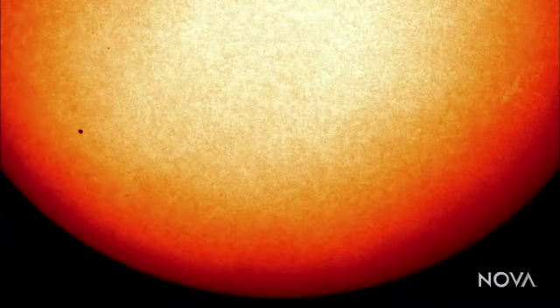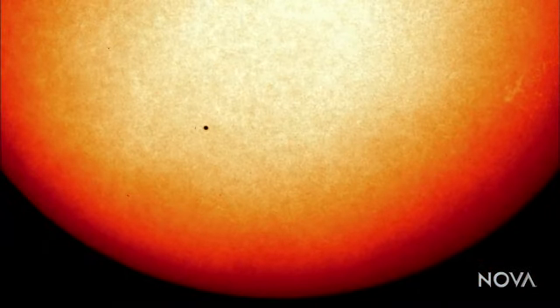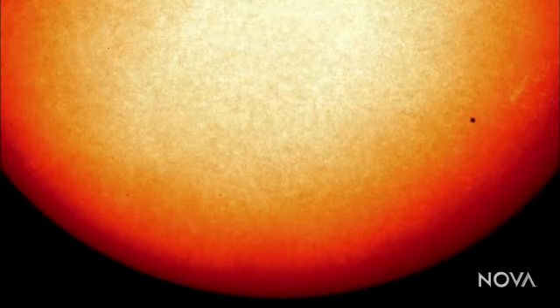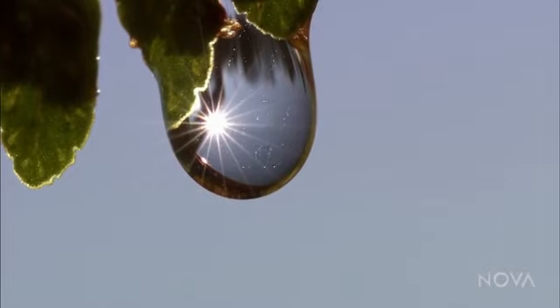Because our sun is huge and dense, the particles that carry this energy, called photons, can take thousands of years to reach the surface. But once they break free, it's about an eight-and-a-half-minute journey to Earth.